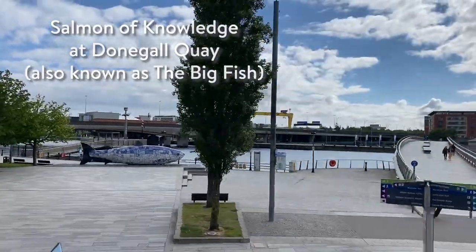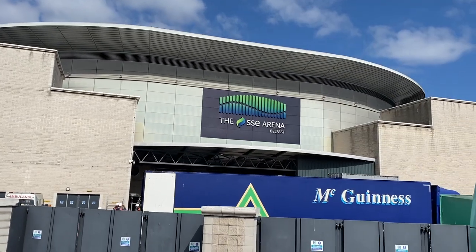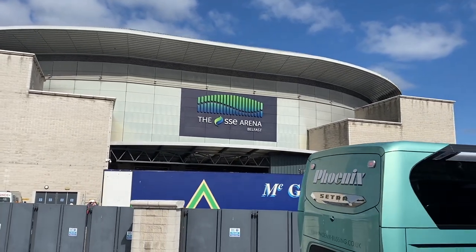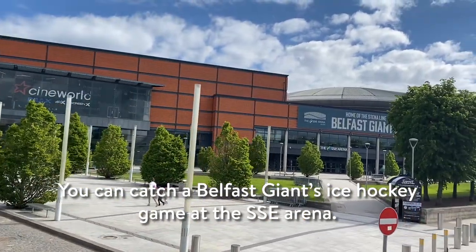Next, we passed the Salmon of Knowledge at Donegal Quay. We then moved on our journey to the Titanic Quarter Belfast and first passed by the SSE Arena, which is also home to the Belfast Giants, which is a famous ice hockey team in Belfast.